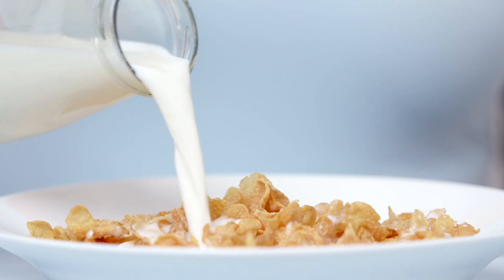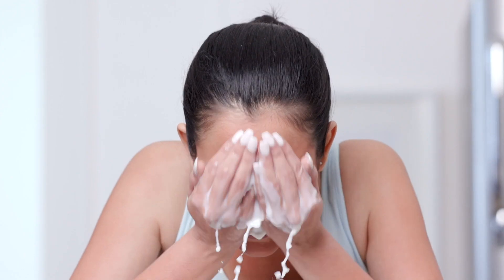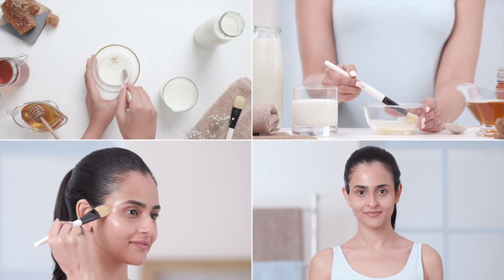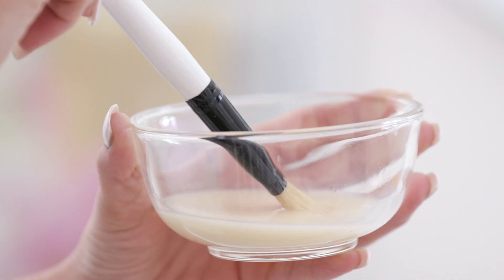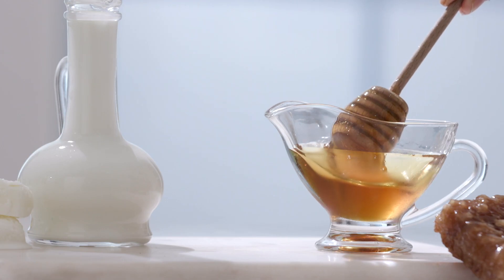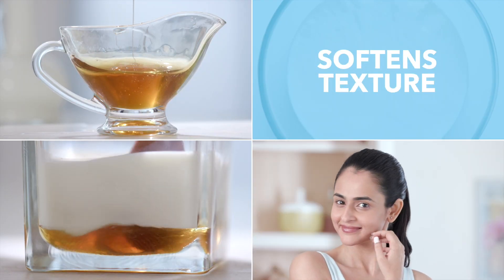Milk is a trending ingredient and it's been gaining all that attention for the right reasons. And why not? It's super versatile, easy to use, has great effects on the skin, and when combined with a superfood like honey, the results are outstanding. Mix one tablespoon of honey with two tablespoons of milk and apply it on your face. Leave it on for 20 minutes and wash it off with lukewarm water. The antioxidants present in the honey and milk combination will reduce acne, hydrate the skin and soften its texture.